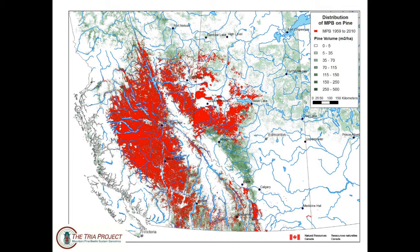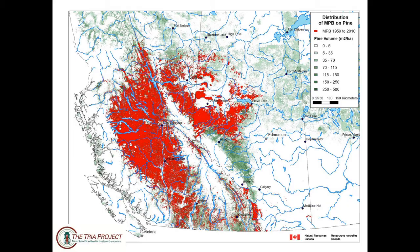Here's a map that you're all familiar with — the extent of the mountain pine beetle outbreak. One of the first technologies we wanted to have in place were markers that could help us distinguish what lodgepole pine was, what jack pine was, and what hybrid pine were in this region. The question came up very early on: when will we know when mountain pine beetle gets to jack pine? Because those of you out in the field know it is really hard to distinguish jack pine from the hybrids. So through the hard work that Kathy's done, we developed genetic markers to distinguish jack pine from lodgepole pine and their hybrids.